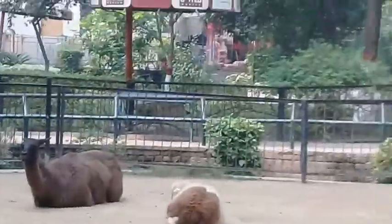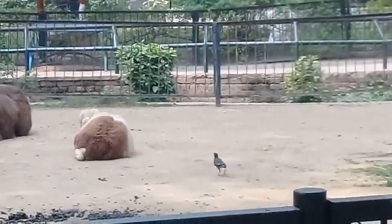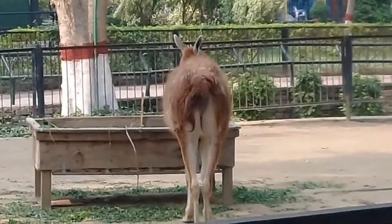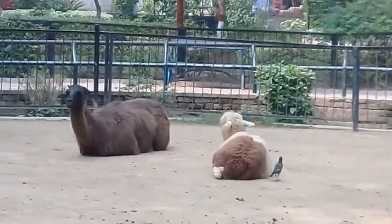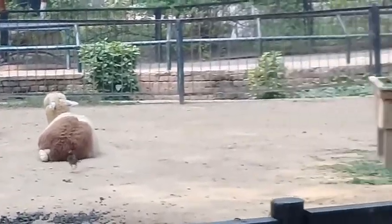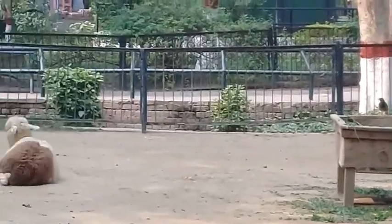Look at the beautiful llamas! They are sitting in the center. Llamas are also from the family of camels, you can see. Beautiful animals with long necks.